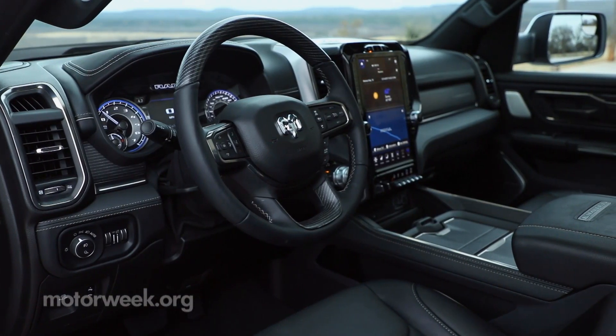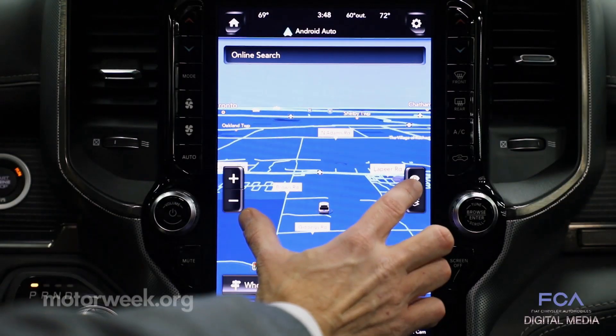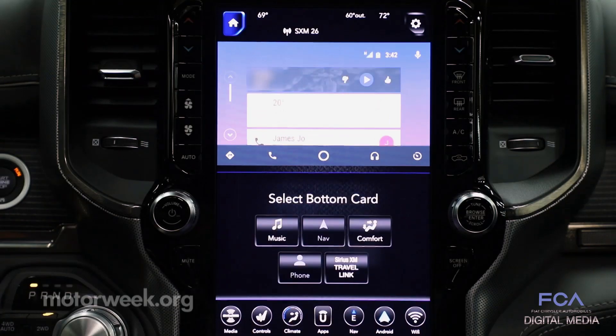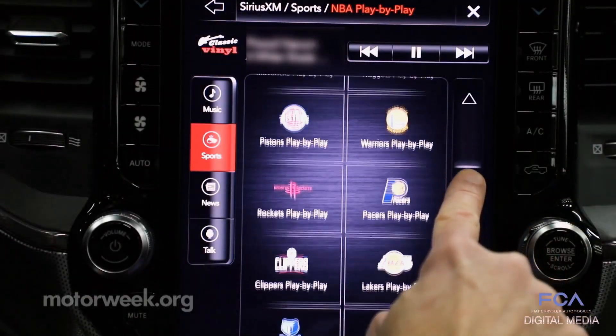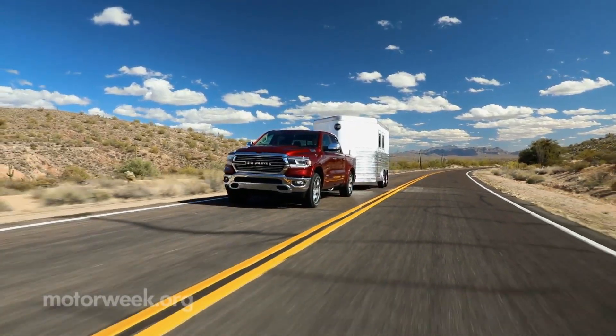Inside the nicely styled cabin, there's more room for passengers and storage. An optional 12-inch vertical Uconnect touchscreen is very intuitive, and the 360-degree surround-view camera is a welcome addition. Payload and towing both increase as well.